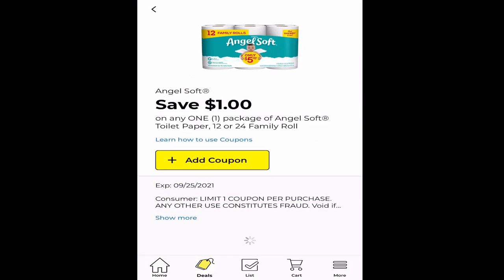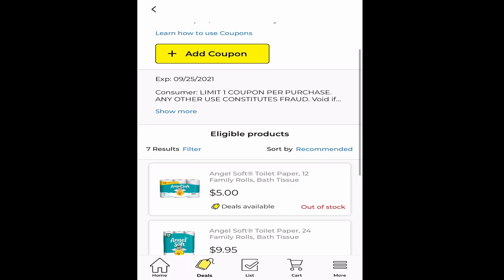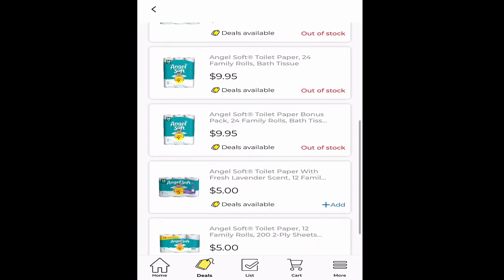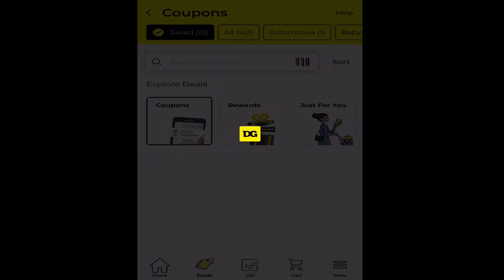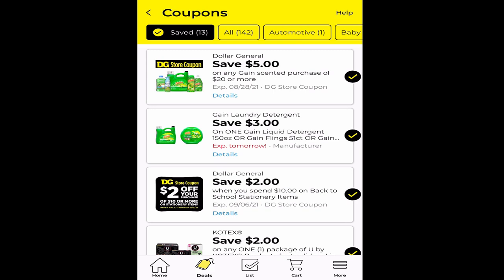Let's look at this Angel Soft digital coupon. When you click on it, it'll open up. At the top it tells you what the coupon can be used for — this is a 12 or 24 family roll of toilet paper. If you scroll down, it'll show you what items are eligible. I can see this works on a $5 pack and a $9.95 pack, so I personally would use it on one of the $5 packs. Now hit the back button, go back to coupons, and scroll down. I clicked on Save at the top — those are coupons I've already clipped that are on my account.